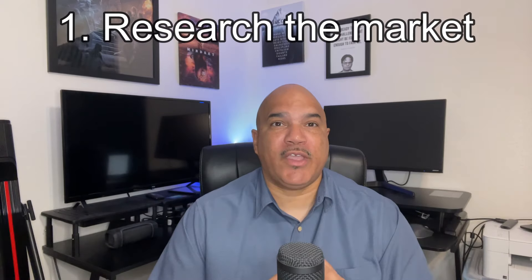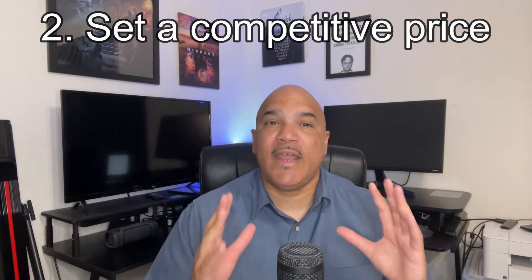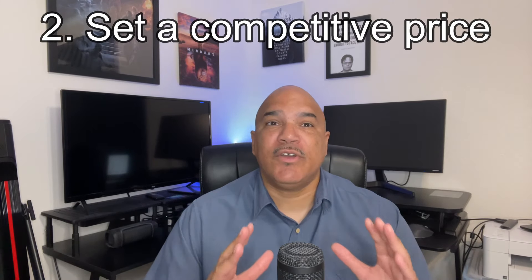Number one: research the market. Understand the current conditions and comparable sales in your area to better know how to price your home. Number two: set a competitive price. Price your home realistically to attract potential buyers that will help to facilitate negotiations among multiple buyers.